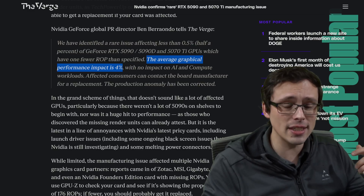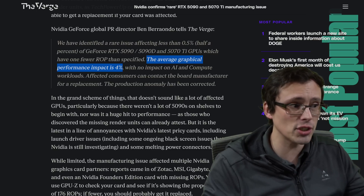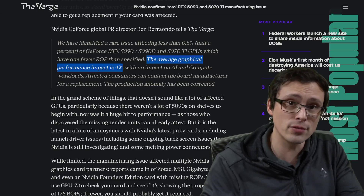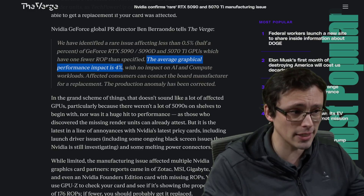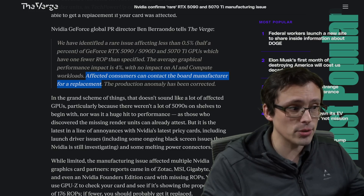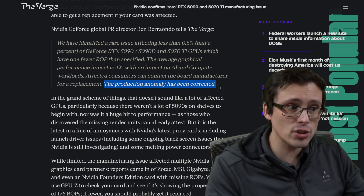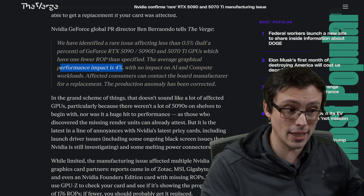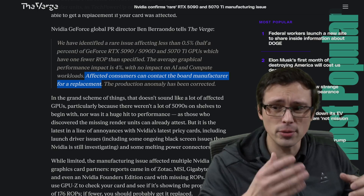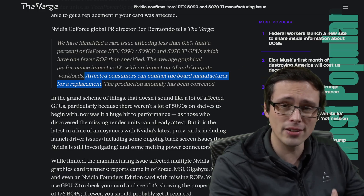Independent testing of affected units had shown a performance impact, and NVIDIA is confirming an average of 4%. Of course, an average hides a range — some games could be impacted more than 4%, others probably less. They're also saying there's no impact on AI or compute workloads, and affected consumers can contact the board manufacturer for a replacement. The production anomaly has been corrected. So if you bought an ASUS card, contact ASUS; an MSI card, contact MSI; a Gigabyte card, contact them, etc.